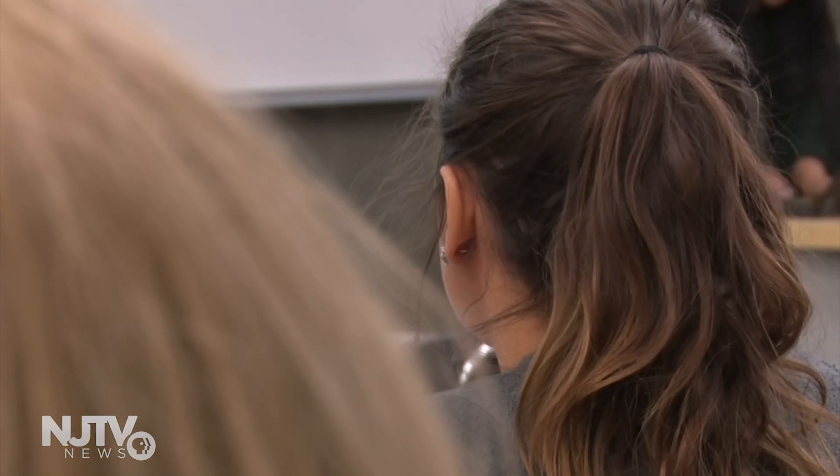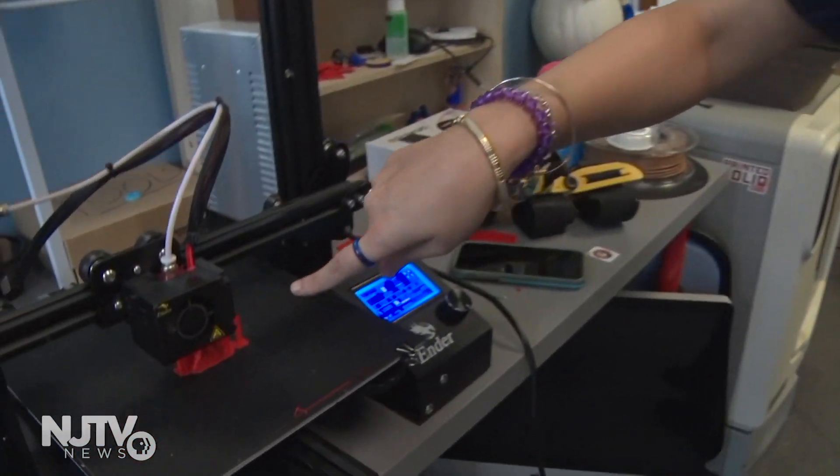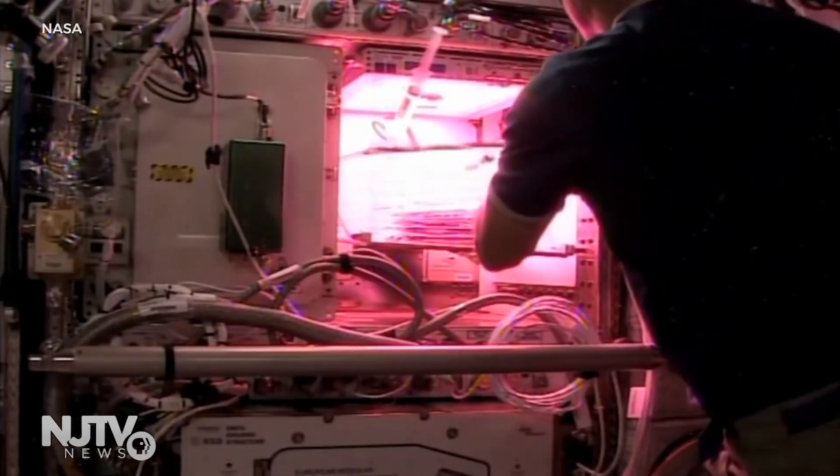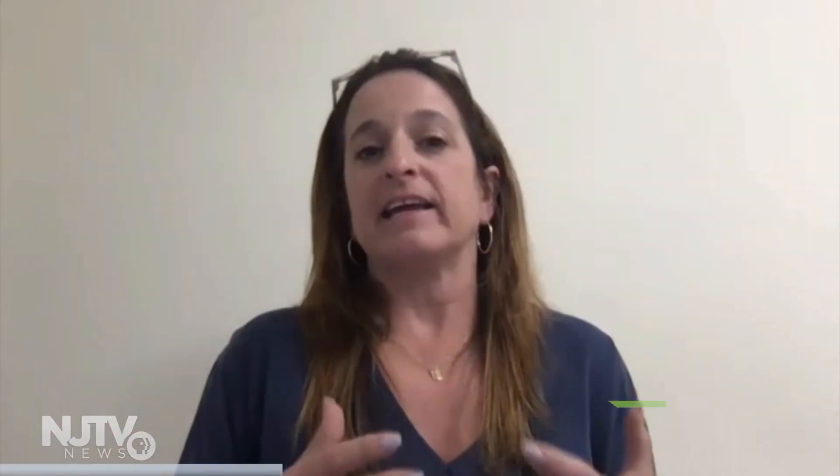Amy Padoff is running the competition to get high schoolers, college students, and professionals to brainstorm ideas for NASA. They have to create a system that provides all the necessary needs of a plant — light, air, and water — taking into consideration that in zero gravity there is no up or down.